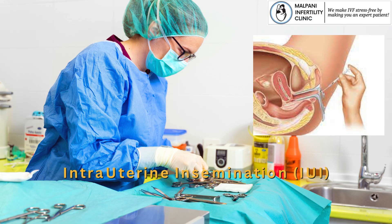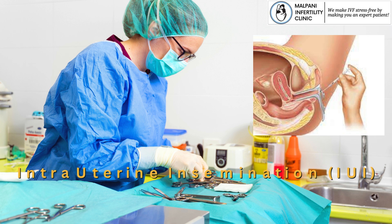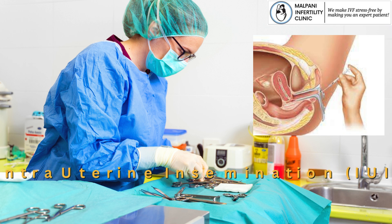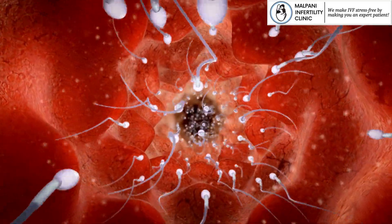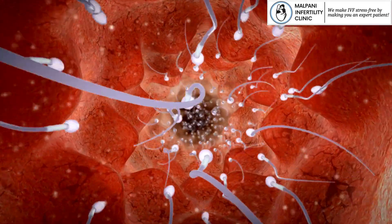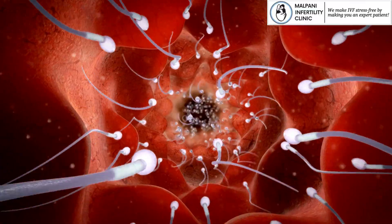IUI, or Intrauterine Insemination, is a fertility treatment that involves placing sperm directly into the uterus during ovulation. This method helps increase the chances of sperm reaching the egg for fertilization. It's typically used in cases of low sperm count, cervical issues, or unexplained infertility.